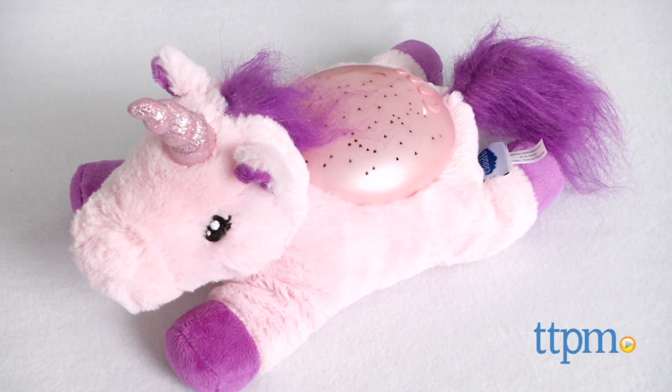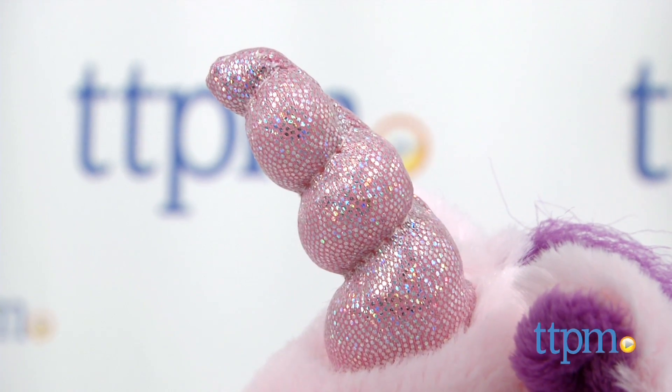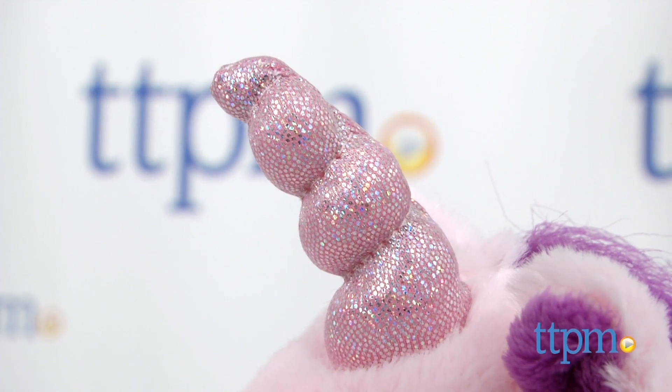A Twilight Buddies Unicorn is also available and sold separately. The unicorn has a glittery pink horn, purple hooves, and a furry tail and mane.